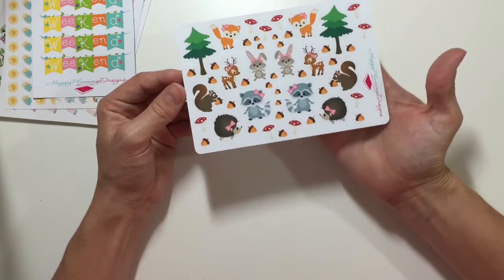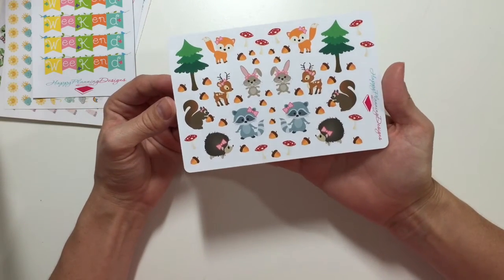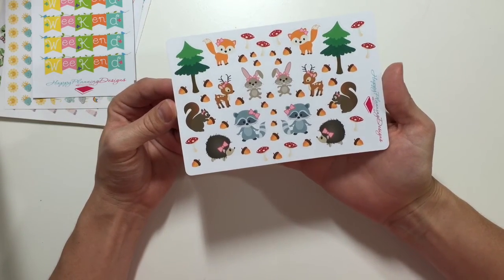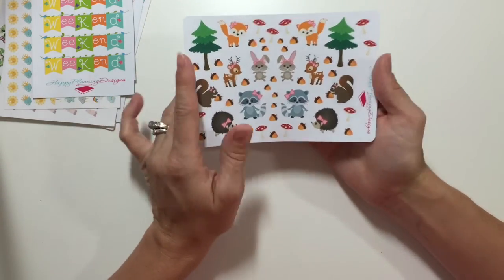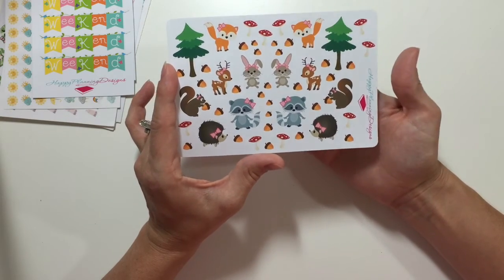Then we have this set of little woodland animals, which is adorable — they have little pink bows. I've been wanting to do a woodland theme, thinking more towards the fall, and I thought these are really cute.